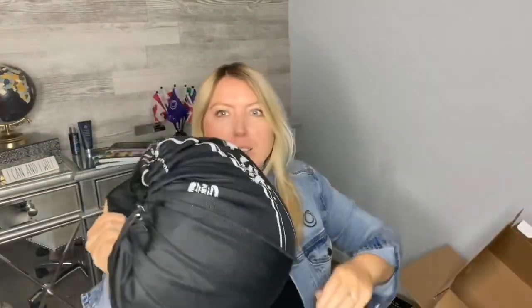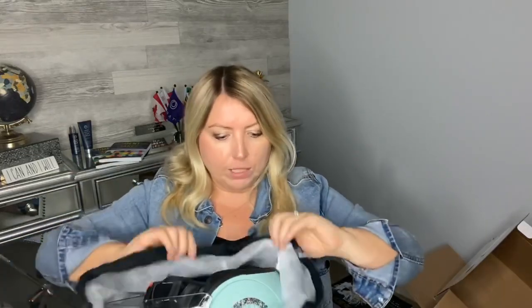As all helmets should, it comes in a lovely drawstring bag. This bag is actually lined — there are two layers to it. I think that's a good thing. Let me put this on my desk so I don't scratch this new thing up right away.